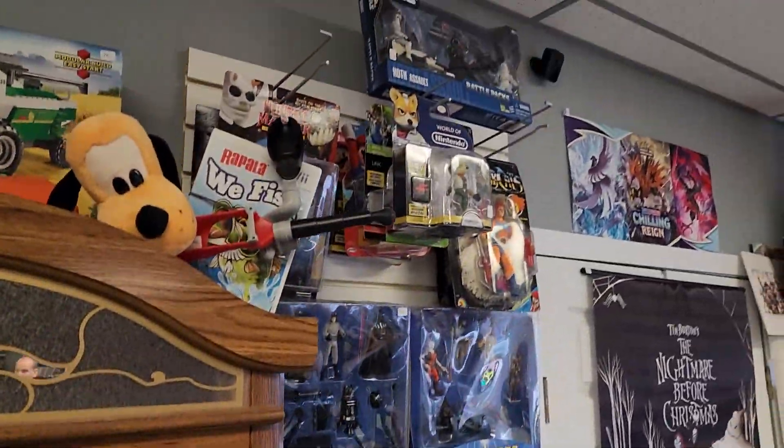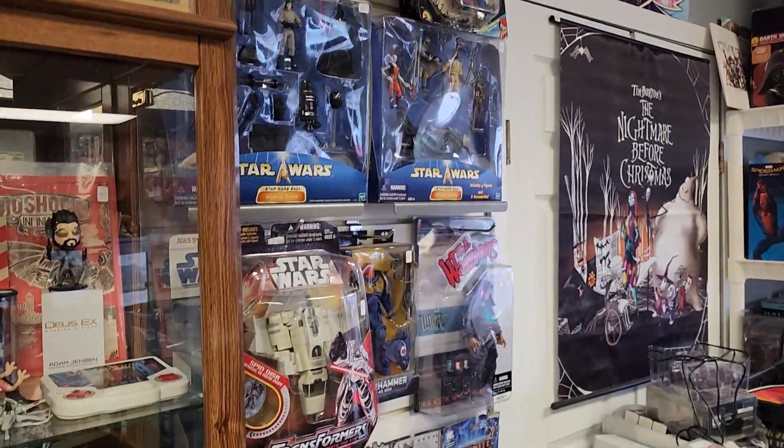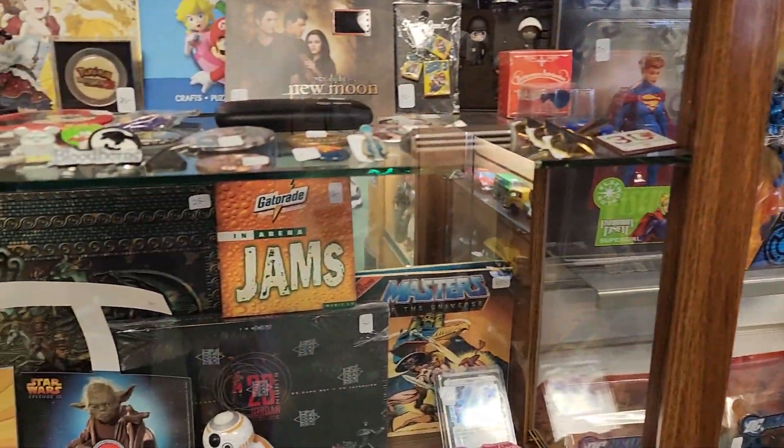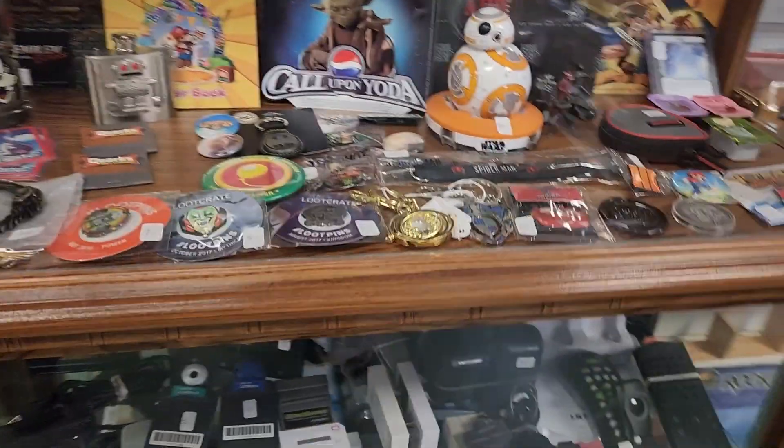Look at all these awesome toys that they have inside the store. Amazing stuff regardless if you're a fan of Transformers, Star Wars, G.I. Joe, and a whole lot more. Down in the glass case here they have the BB-8.